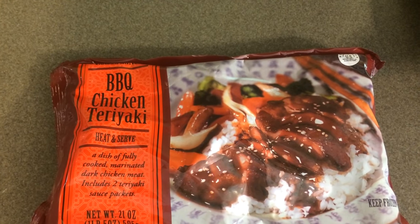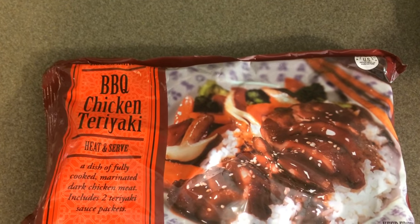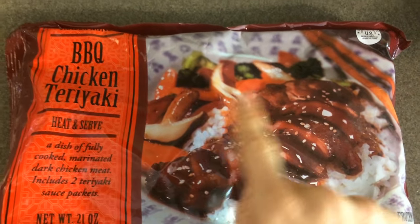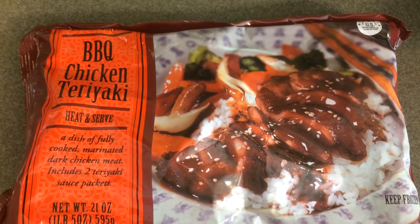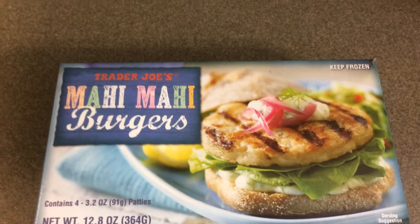I picked up three bags of the barbecue chicken teriyaki — you only see two because we cooked one last night when we got home. You get 21 ounces, which is one pound five ounces, for $4.99 a bag. Note that you do not get the vegetables or rice shown in the picture — you just get the chicken and two teriyaki sauce packets.